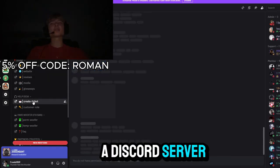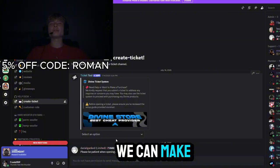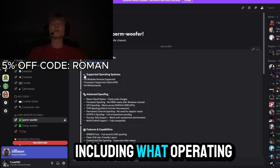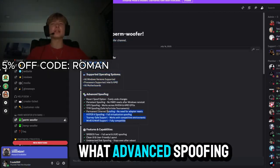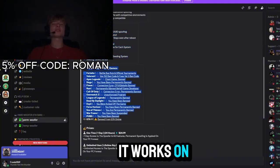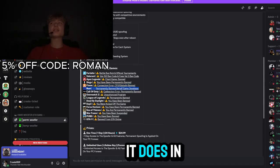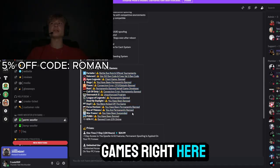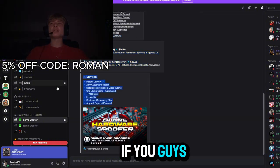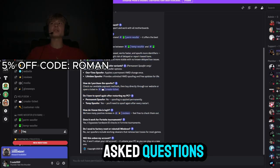They also have a Discord server which is going to be linked in the description below. You can make a support ticket or purchase ticket, and read information about the spoofer including what operating systems it works on, what advanced spoofing it provides, what features and capabilities it has, and what games it works on. It works on all the games listed there, and they also have a FAQ section.